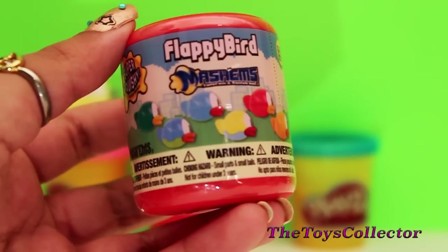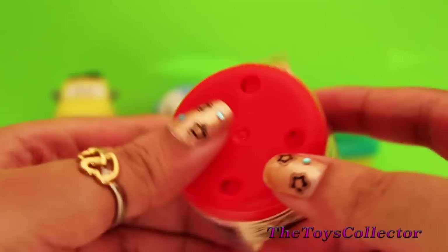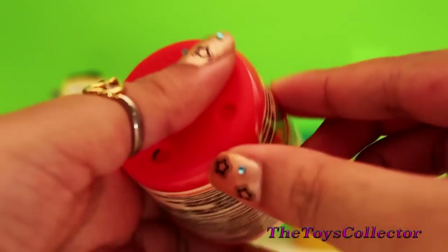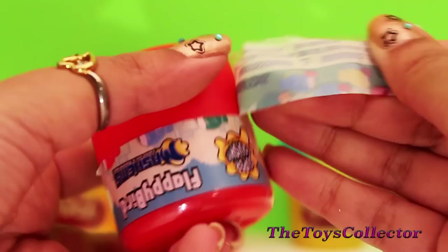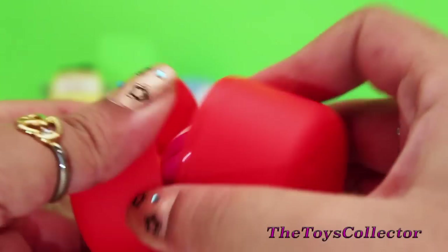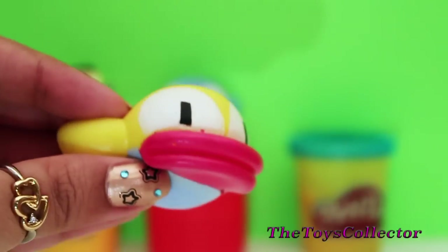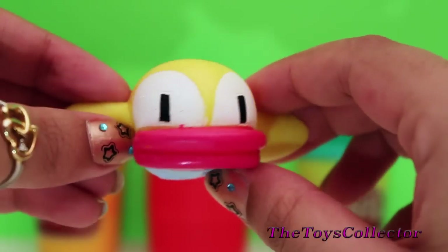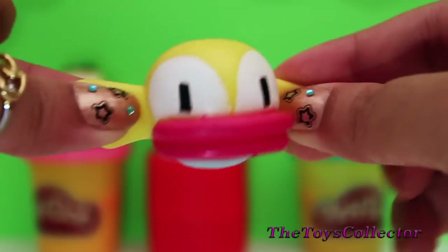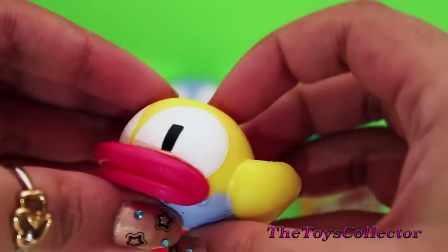Here's another Flappy Bird Mashem. We got the yellow Flappy Bird. Look at how squishy and cute.